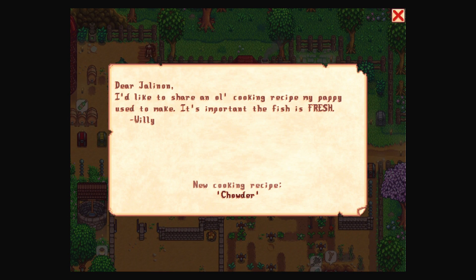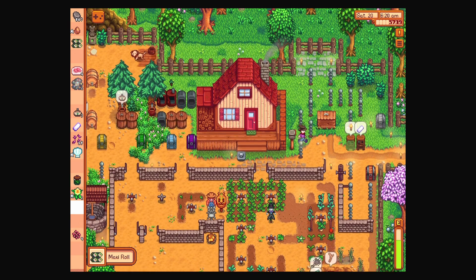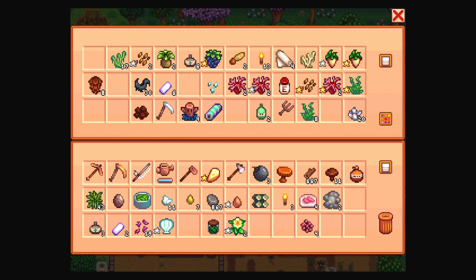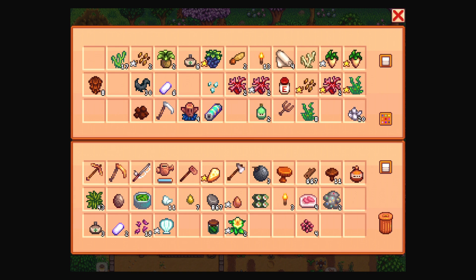Let me get that mail. 'Dear Jelanon, I'd like to share an old cooking recipe my pappy used to make. It's important the fish is fresh.' Willie — chowder! We can make chowder. 'The mountain lake has been kind to me lately, I'd like to share my good fortune with you.' Did he make fish rolls? Maki roll — yeah, those are sushi rolls. They give energy and health. Well thank you, Lyons. We've got a bunch of torches. I was thinking of making some torches from the bus stop.